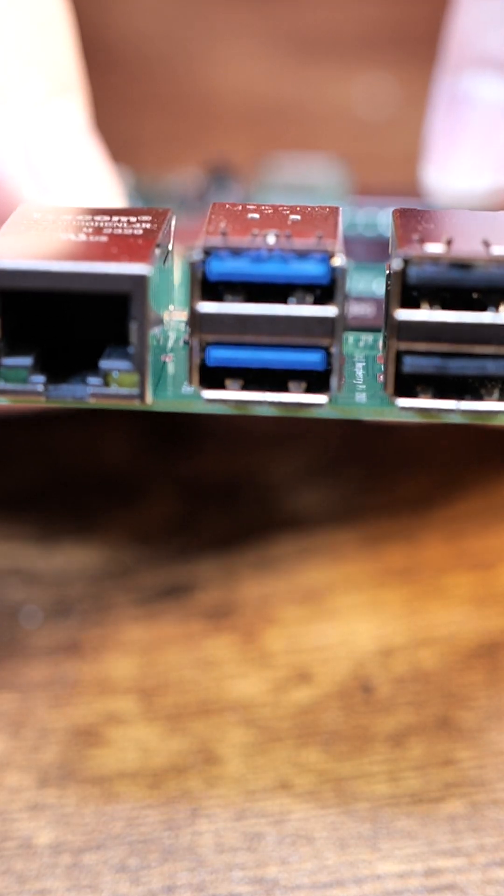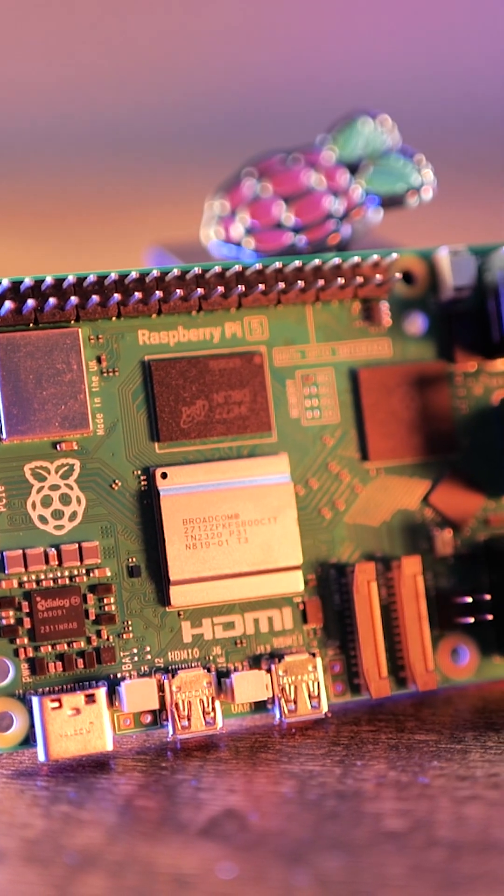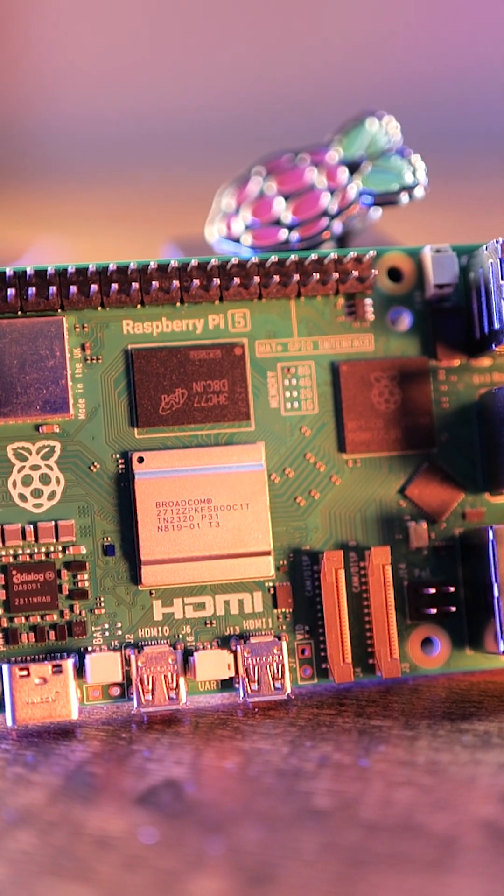Two USB 3.0, two USB 2.0, two HDMI — that's micro — and Gigabit Ethernet. There's also dual-band Wi-Fi, Bluetooth 5.0, and PoE as an option via HAT.